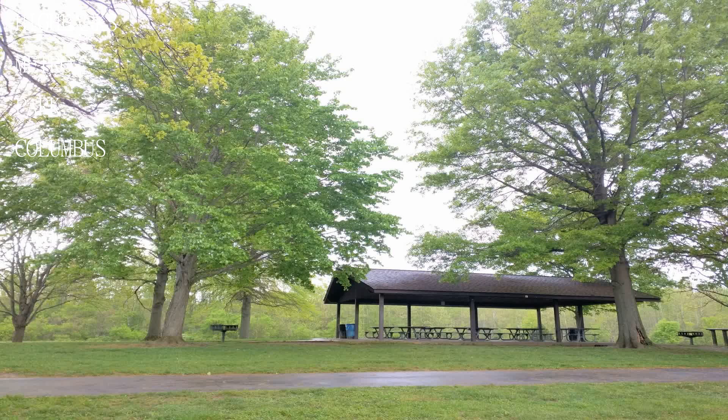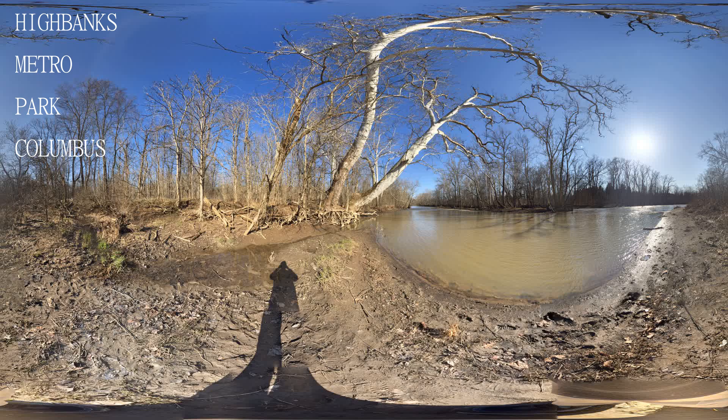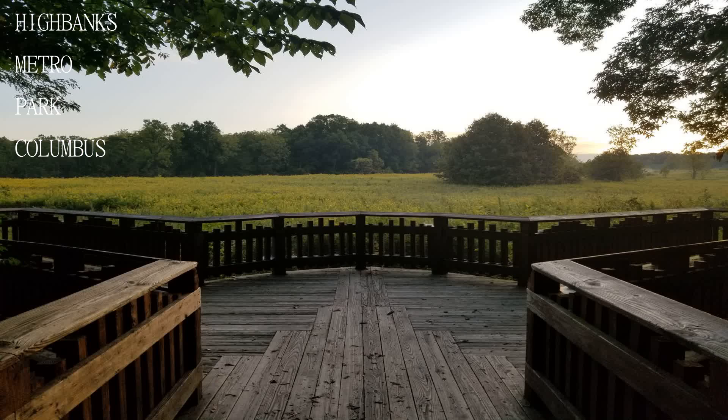High Banks Metro Park is a beautiful park with tons of wildlife, history about Ohio, trees, a sledding hill, and picnic areas with grills and fireplaces inside of them.